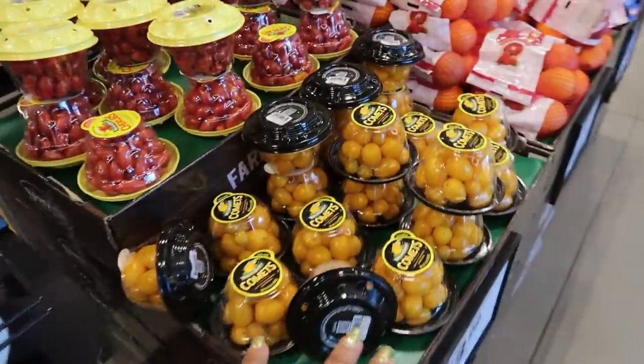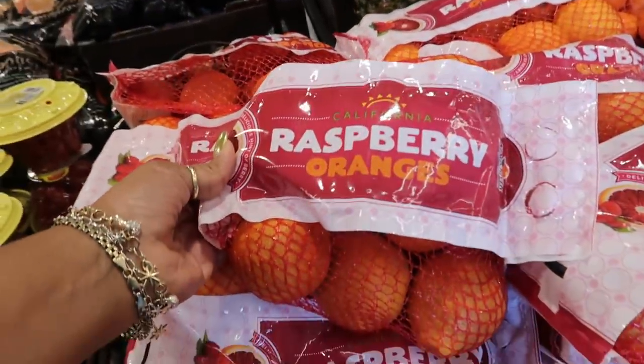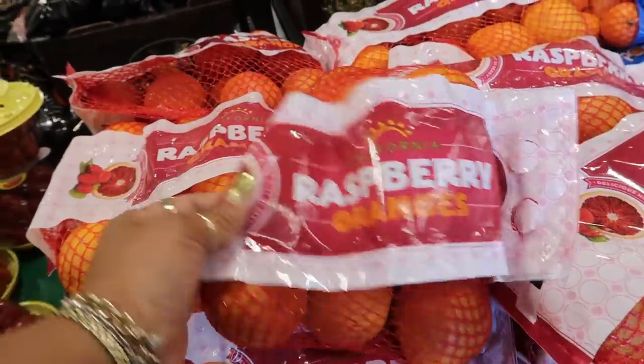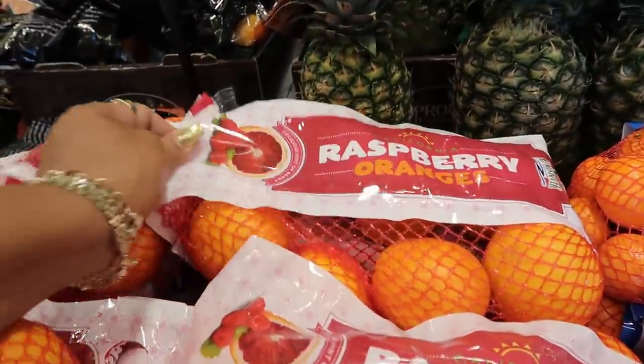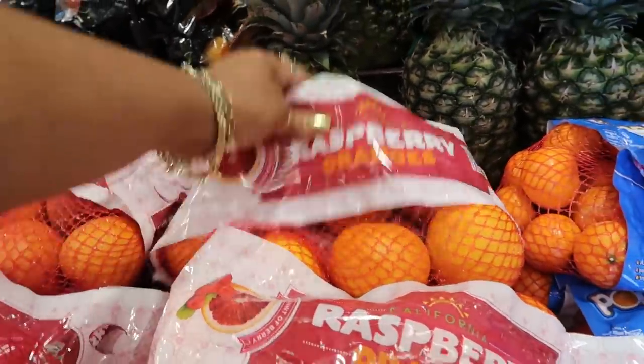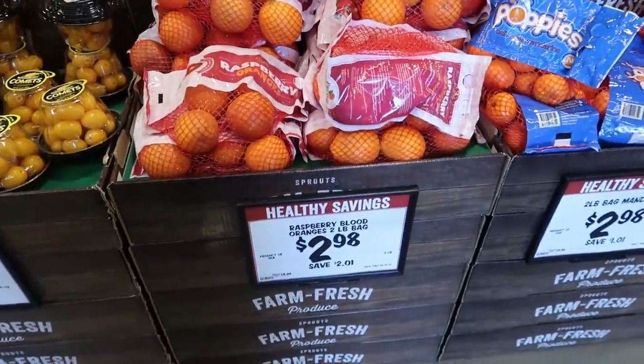Right here at the front door they have these nice looking oranges. They say raspberry oranges — I've never had a raspberry orange and I feel like I want to try. So let's get these. These are $2.98 raspberry blood oranges.